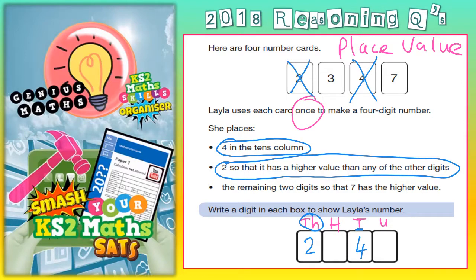The remaining 2 digits — we've only got 3 and 7 left — so that 7 has the higher value. It's all about the column headings. We've got hundreds and units. 7 needs to be in the bigger one: 7 hundreds is obviously going to be bigger than 7 units. So 7 goes in the hundreds column. There's only one left, which is 3, so the 3 is left to go in the units column.